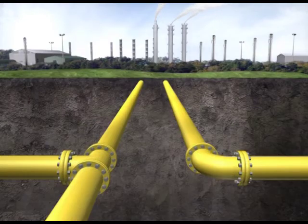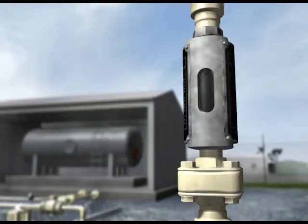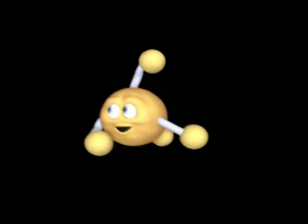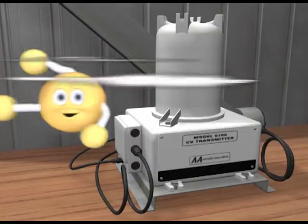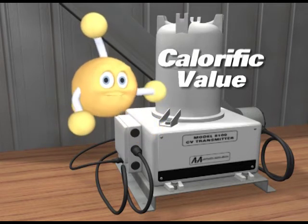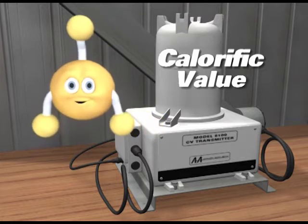Once the gas is out of the ground, it is still quite a journey to its final destination. Because natural gas and LPG are flammable but odourless and basically invisible, it is necessary to odourise them for ease of detection. The odourisation process adds a substance called mercaptan to give the gas a rotten egg smell that lets us know when gas is present or leaking. The CV, which is the energy content of the gas, is measured at this point. It must fall within a specific range to be suitable for use in gas appliances.